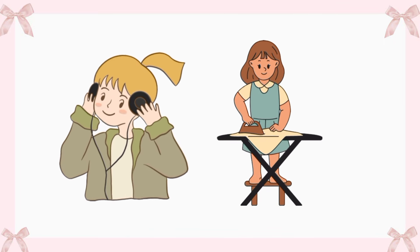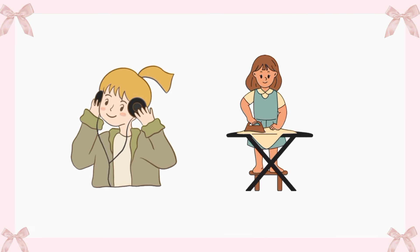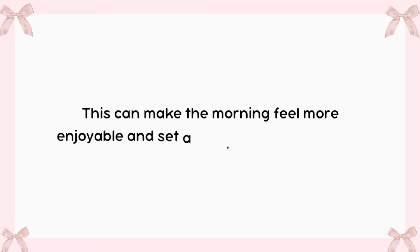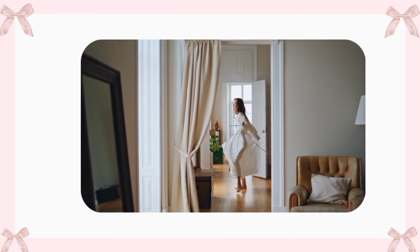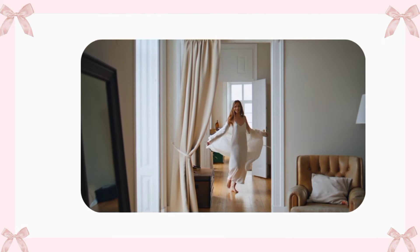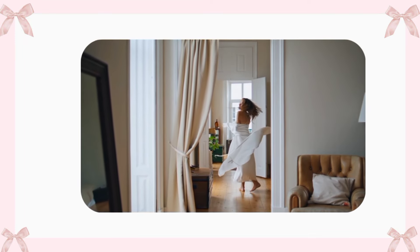Listening to some upbeat music or a fun podcast while getting ready can also help create a positive atmosphere. This can make the morning feel more enjoyable and set a good tone for the rest of the day. By following these simple steps, waking up can become a more pleasant experience, making it easier to face whatever challenges lie ahead.